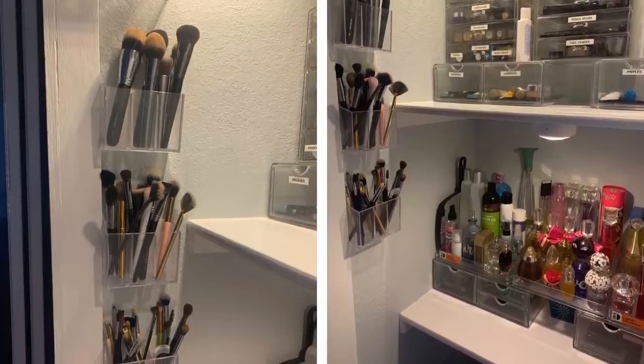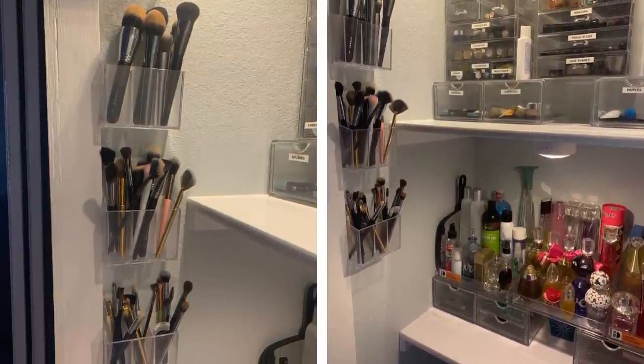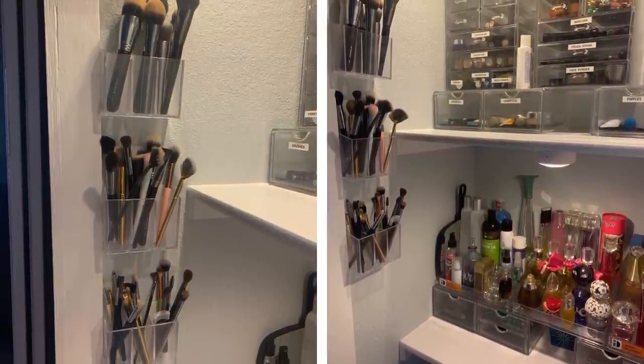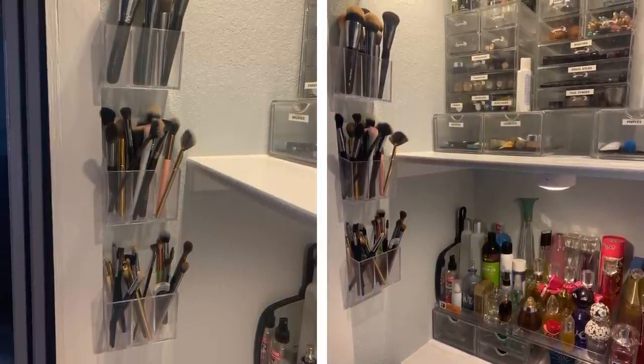6. Magnet organizers. If you own more than two lipsticks, you know how easily they get lost in makeup bags and drawers. Adding magnet organizers on the inside of your medicine cabinet is perfect to store lipsticks and eyeliners. These will keep them upright, and you'll be able to find exactly the shade you're looking for without having to rummage through your whole bathroom.